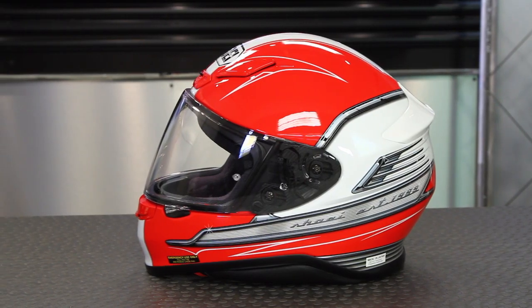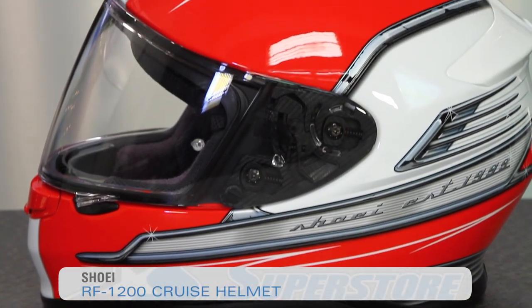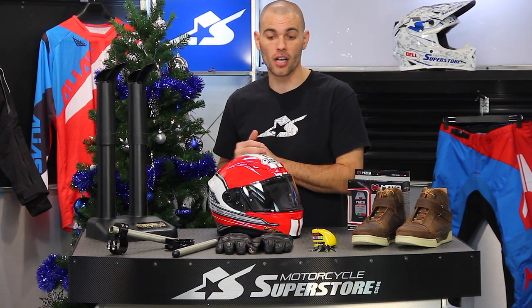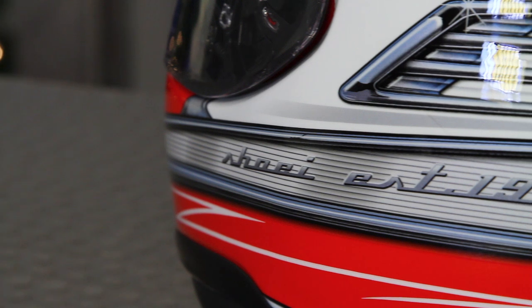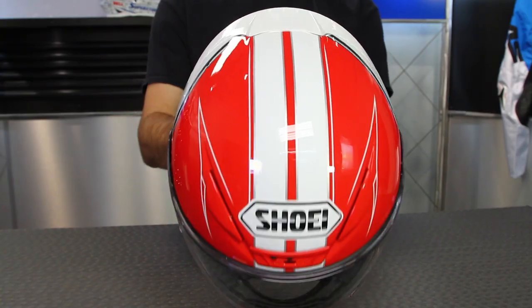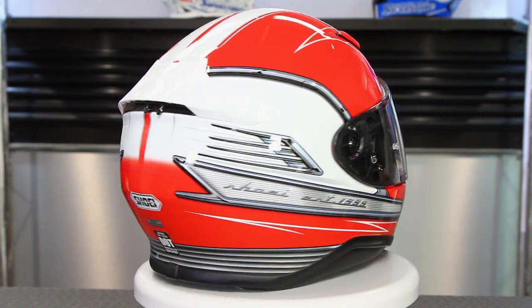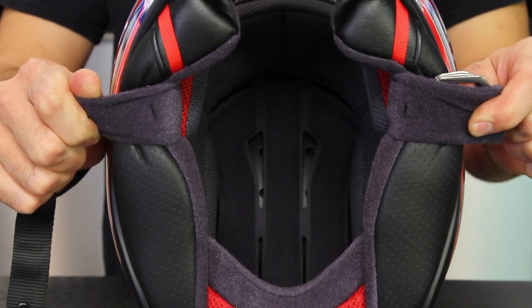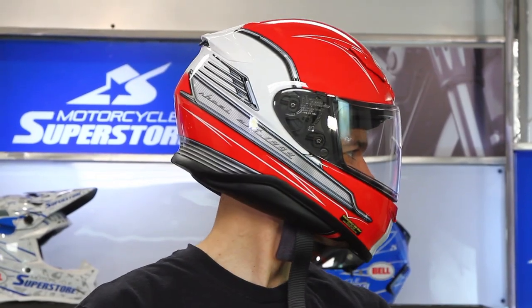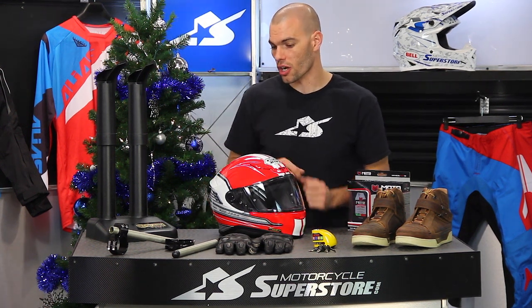Check out this Shoei — there's nothing new about the construction, but the RF-1200 gets a new graphic package called the Cruise model. If you're into classic cars, it basically looks like the old Chevy Bel Air emblem on the side. Very cool looking helmet. It features the AIM+ outer shell, extremely lightweight and strong, very comfortable moisture-wicking fabric on the interior, a Pinlock-ready shield, and all the high-end features we've come to expect from the RF-1200 in this nice new colorway.